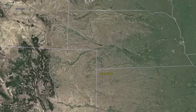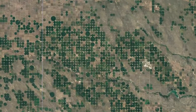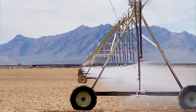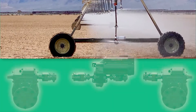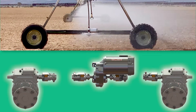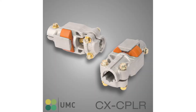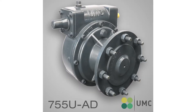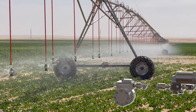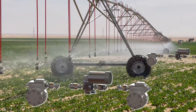UMC is the world's largest designer, distributor, and manufacturer of center pivot powertrain. But what exactly is the powertrain of the center pivot? The powertrain is the power transmission components that move the wheels of each tower, traditionally made up of an electric gear motor, driveline couplers, and at least two final drive gearboxes. Each tower of the machine has its own independent powertrain that collectively moves the pivot.